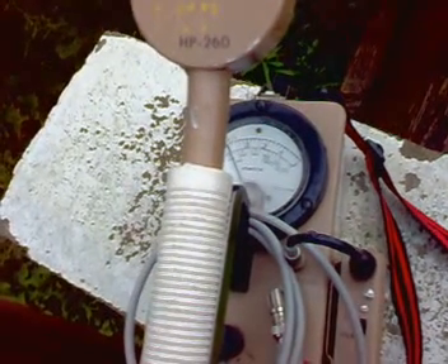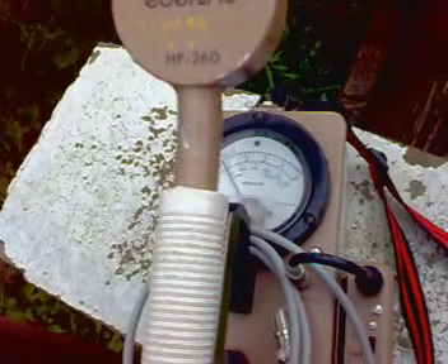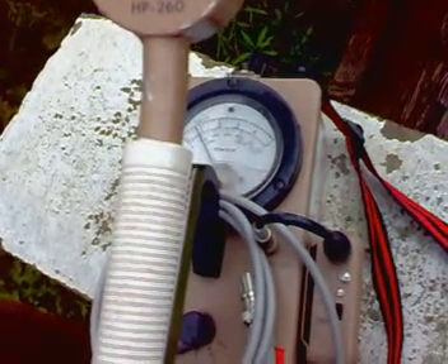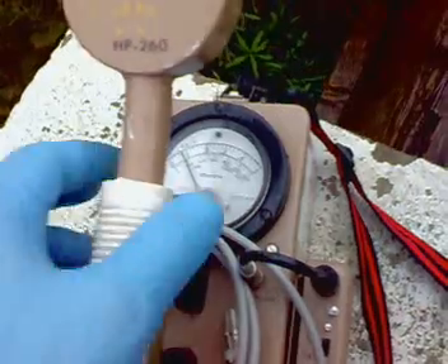ElectroSil here. It's Wednesday, the 24th of August 2011, 10:48 in the morning. We just had a good downpour, and background radiation is close to 100 counts per minute, which is about twice normal.